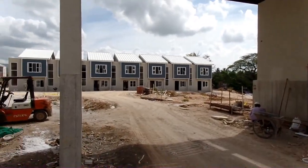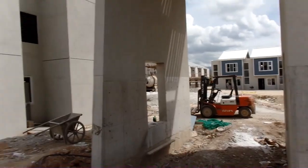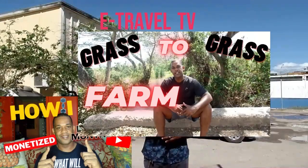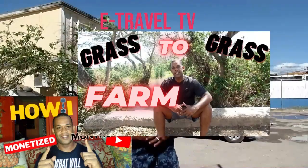E-travel TV — the real TV. History at the highest. E-travel TV — education for all.